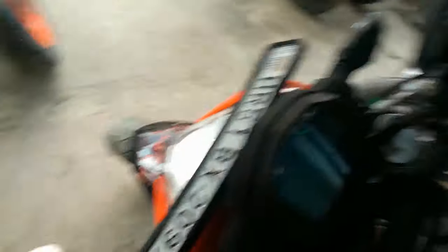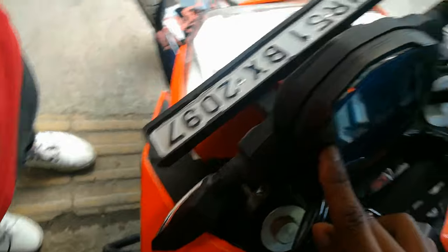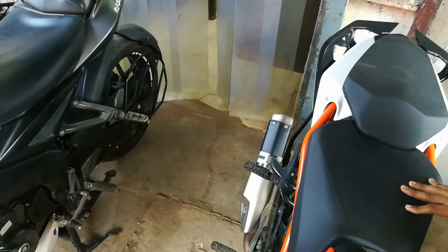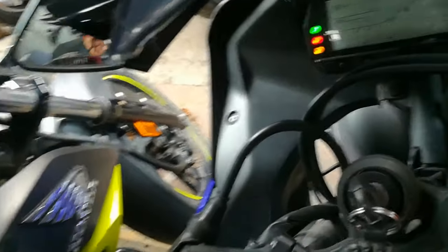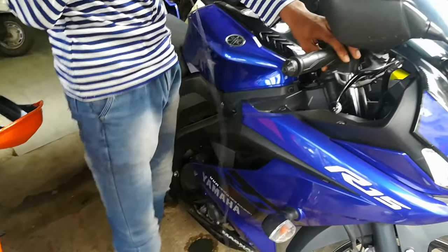This is the Duke 200 and Duke 250. This is a 2019 model, just one month old, approximately 1,200 km. This is the R15 Version 3, 2019, double ABS, 4,407 km. What will this price be? This price is 1,30,000.